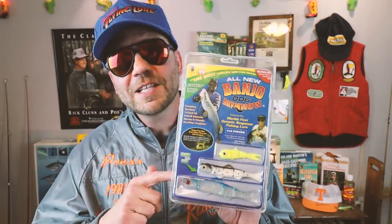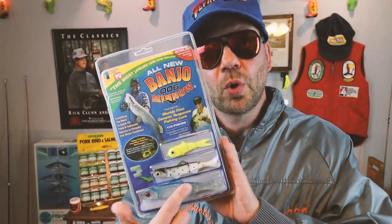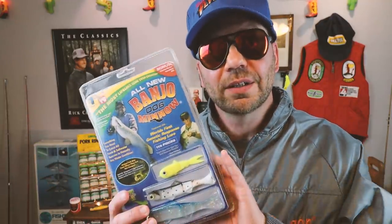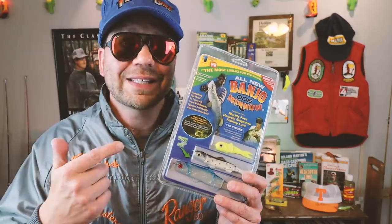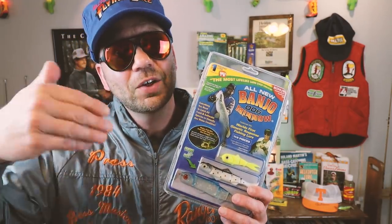Designed by tournament angler Wayne Hockmeyer — who, by the way, has like the second greatest name ever in the history of fishing — this bait was designed to emulate a wounded minnow. One of the unique things about the Banjo Minnow is that the majority of the soft plastic bait is unimpeded by hooks. This lure fishes somewhere in between a soft plastic jerkbait and a Magic Shad from Lake Fork Lures.